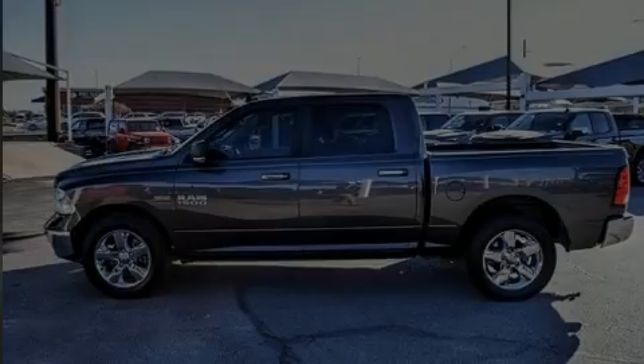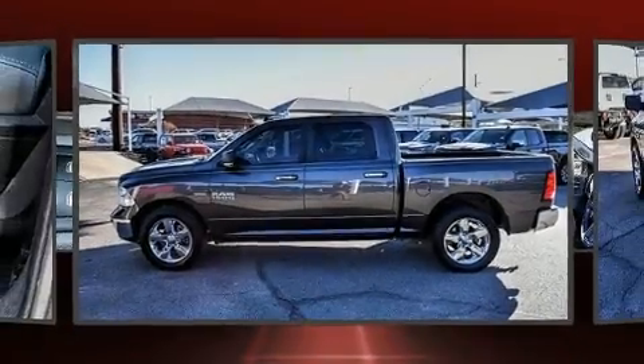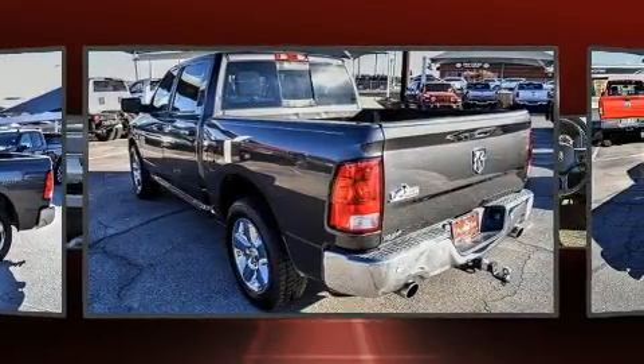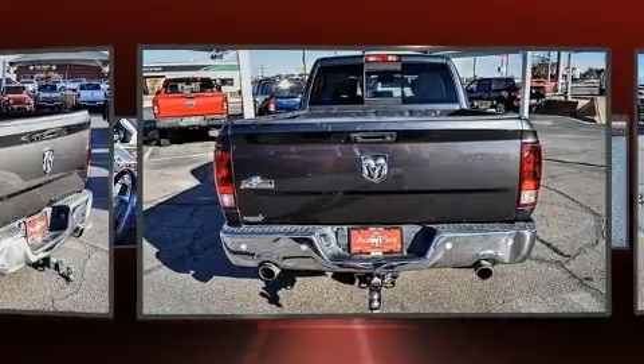Introducing the 2016 Ram 1500. Smooth gear shifts are achieved thanks to the powerful eight-cylinder engine, and for added security, dynamic stability control supplements the drivetrain.